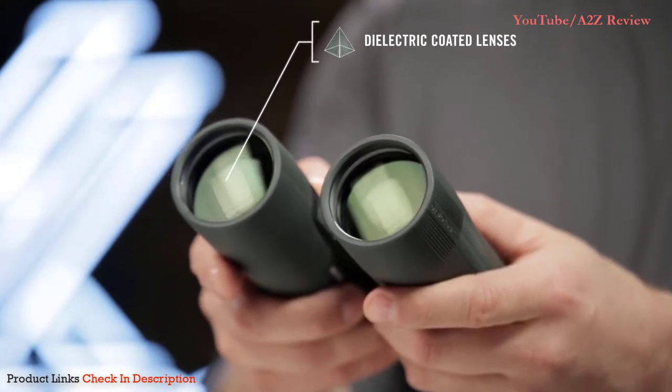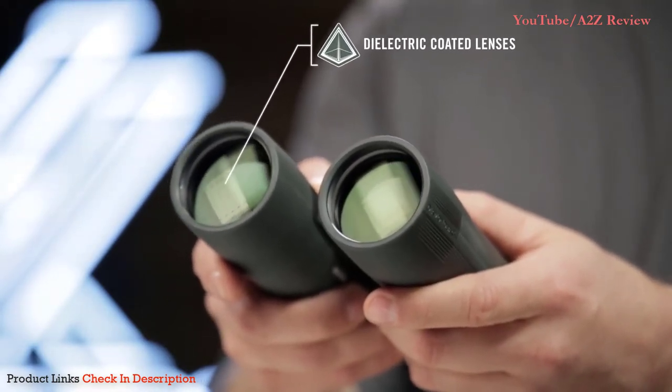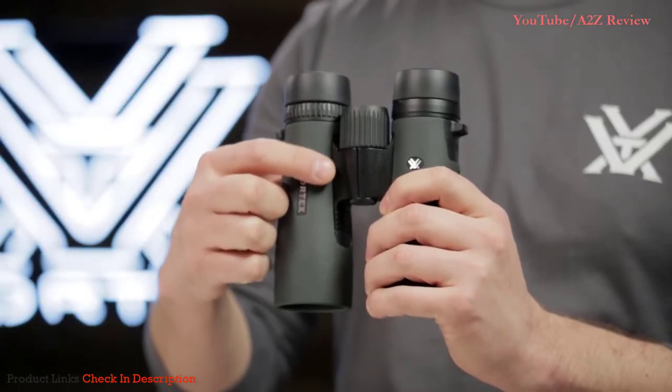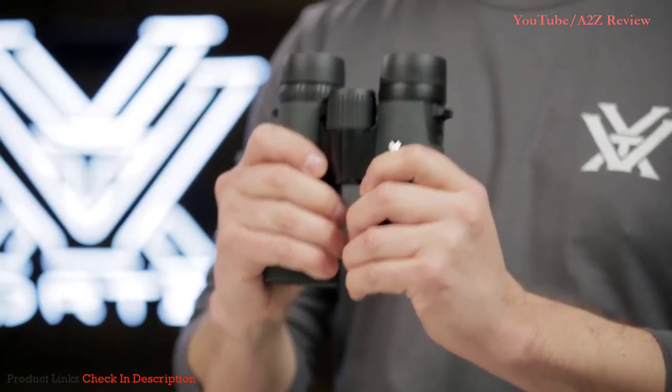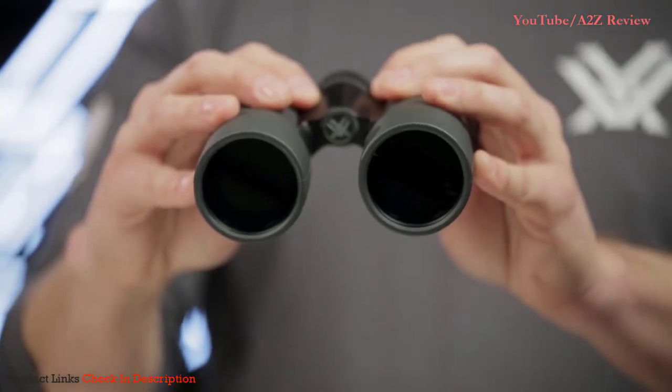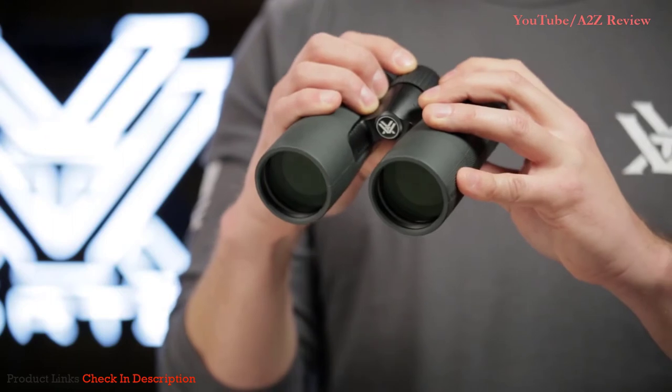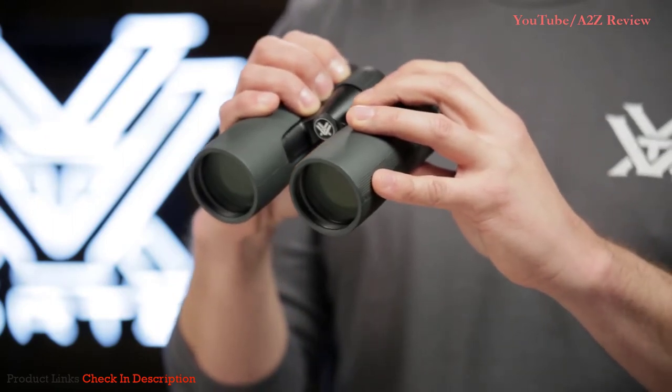Dielectric, fully multi-coated lenses transmit more light and brighter images. The sleek, short hinged design leaves more room for your hands, making for an easier grip. A field of view that's one of the largest in its class helps you efficiently glass your surroundings and identify your target.